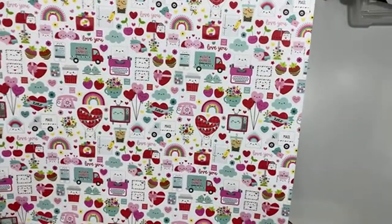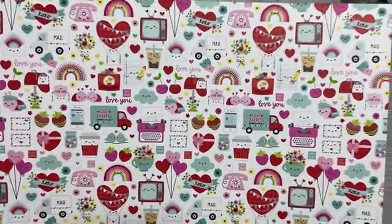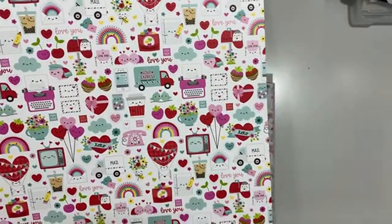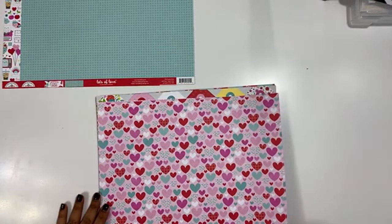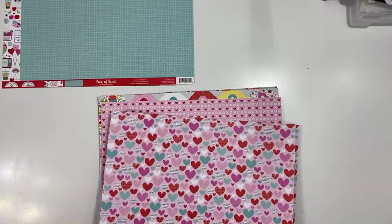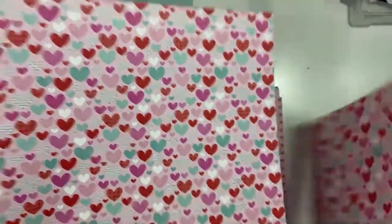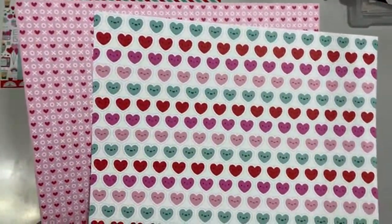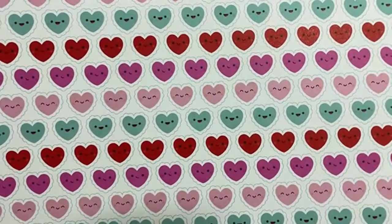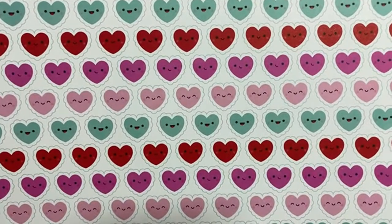I'm going to start with the 12 by 12 papers and show you the fronts and the backs. Here is the Lots of Love double-sided cardstock — this one with all of the adorable images and then the backside. This one is Happy Mail. Super cute, and then this is the backside. I love the little faces — they're so cute.